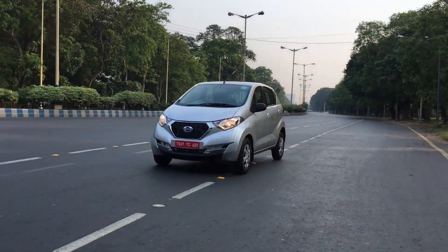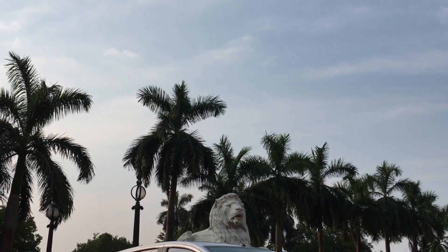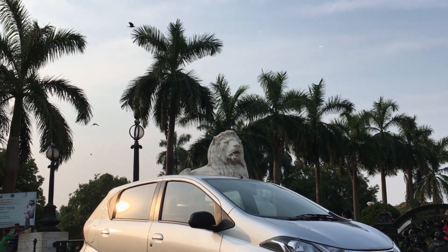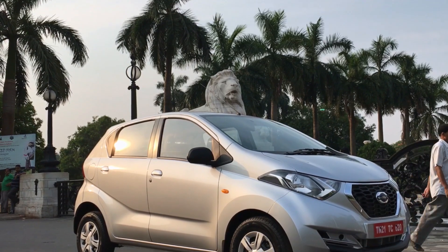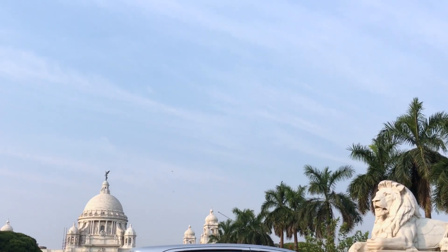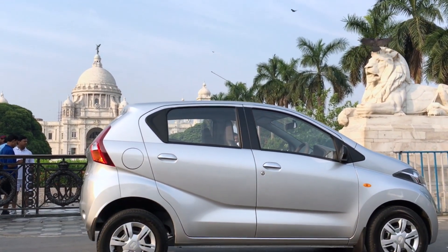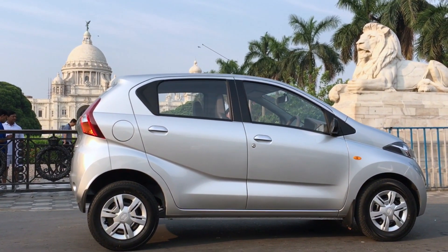Moving to the sides, you would notice the pronounced wheel arches. There are also side sweeping headlamps which are visible from this angle very well. The character lines run across the car right from the front wheel arch all the way to the back, merging into the tail lamp. It looks crossover-ish and sporty from the side as well.